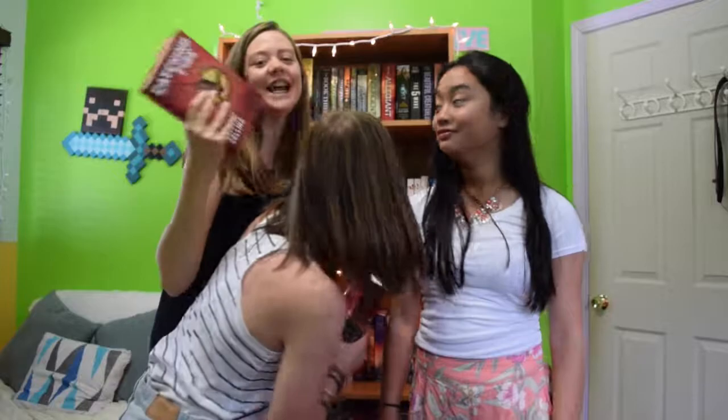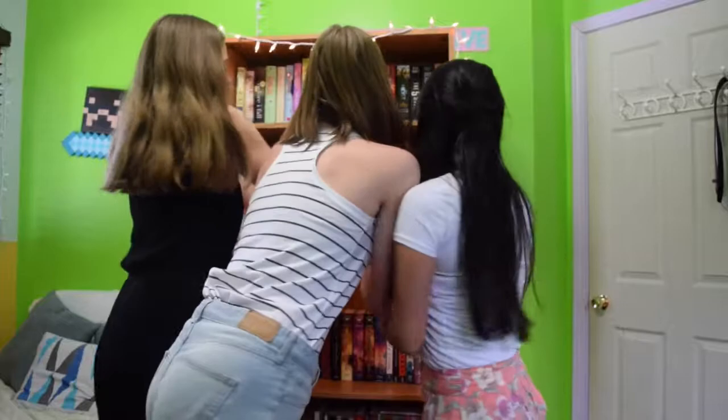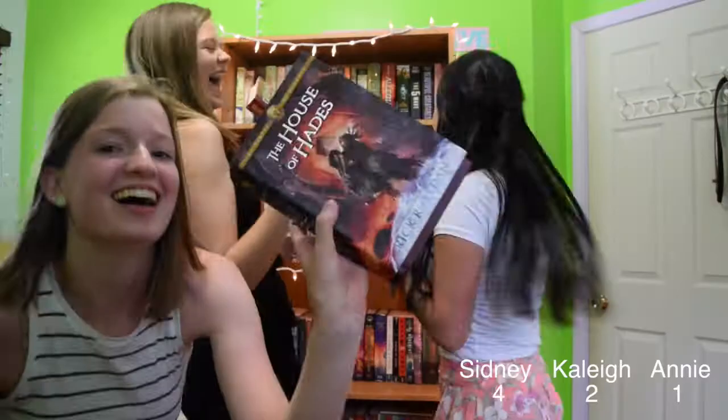Round 7: Find a book with fire on the cover. It's okay! Let me break down what just happened: Sydney grabbed the Mark of Athena, which has no fire on it. I gave up two seconds into the round. Then Kaylee grabs Catching Fire, which has no fire on it either.